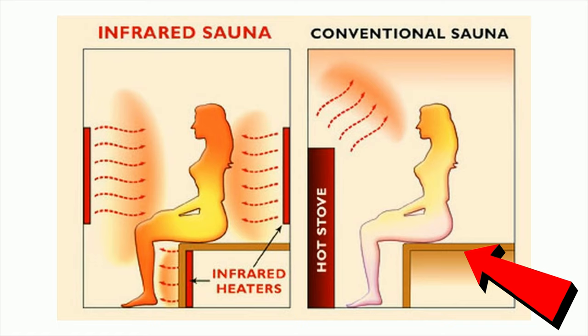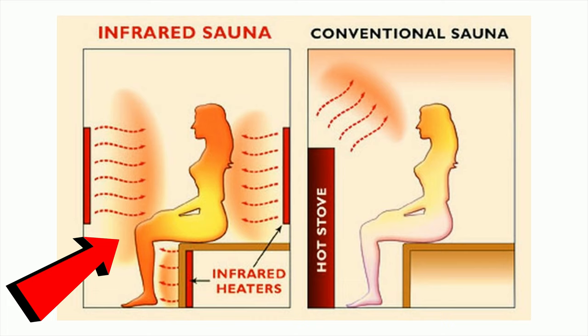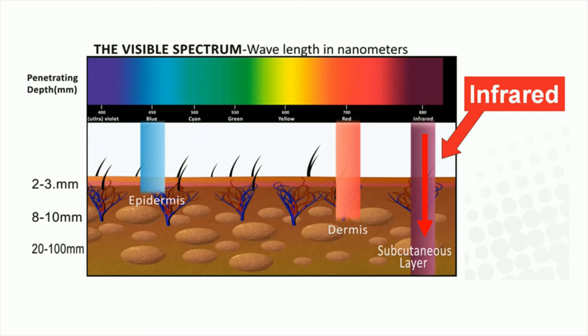When regular traditional saunas heat your body from the outside, infrared saunas work by directing infrared wavelengths onto your body and heating it from the inside out. Infrared light is able to penetrate the skin and deeper into the tissue. Blue light stays relatively on top of the epidermal layer, while red and infrared light can penetrate deeper into skin tissue and even reach tendons and joint tissue.